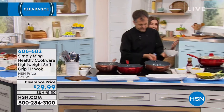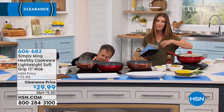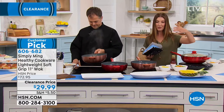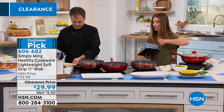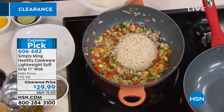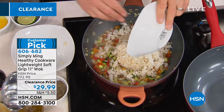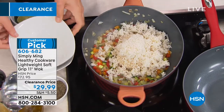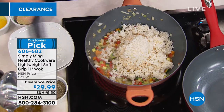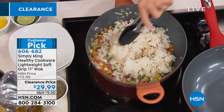Welcome to Simply Ming. Many of you have been shopping with Ming Tsai here at HSN for many years. He's an award-winning professional chef, cookbook author, and hosts one of the longest-running television shows on PBS. We've grown up with Simply Ming. Now you're going to get the tools the professionals love — and that is the wok.